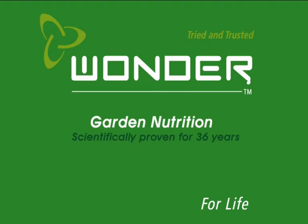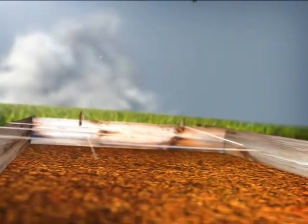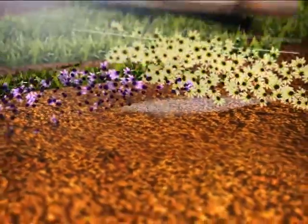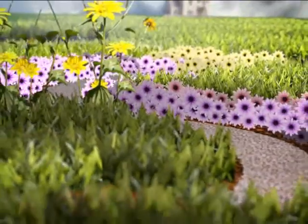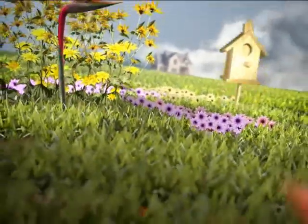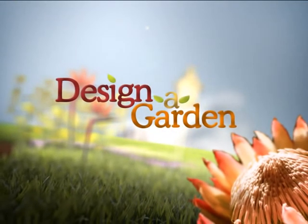Designer Garden is proudly brought to you by Wonder and Effecto. Welcome to Designer Garden, I'm Andre Brunray.